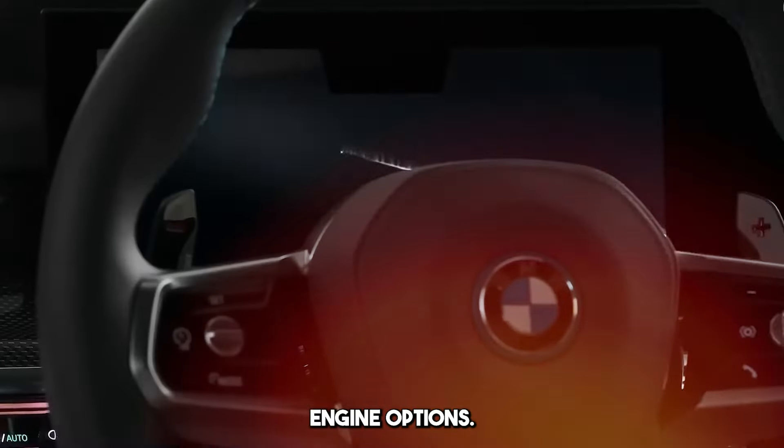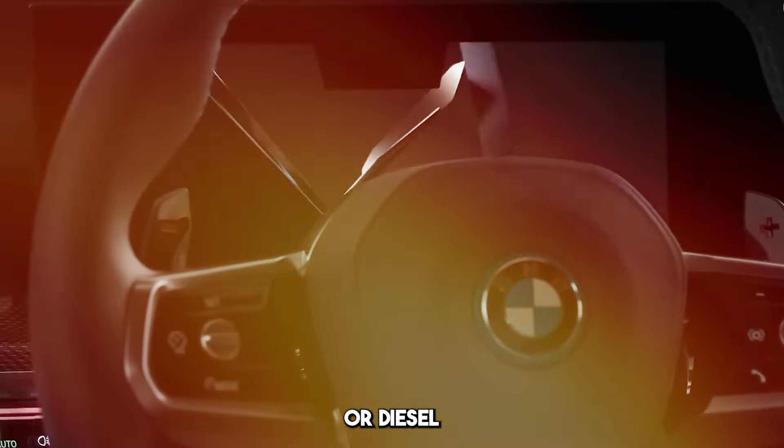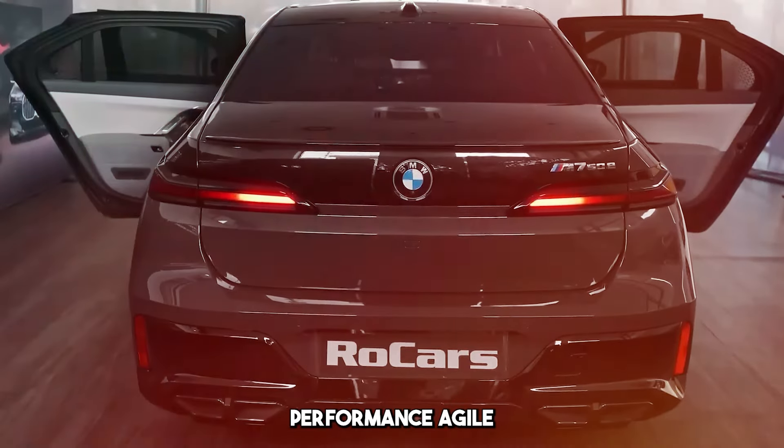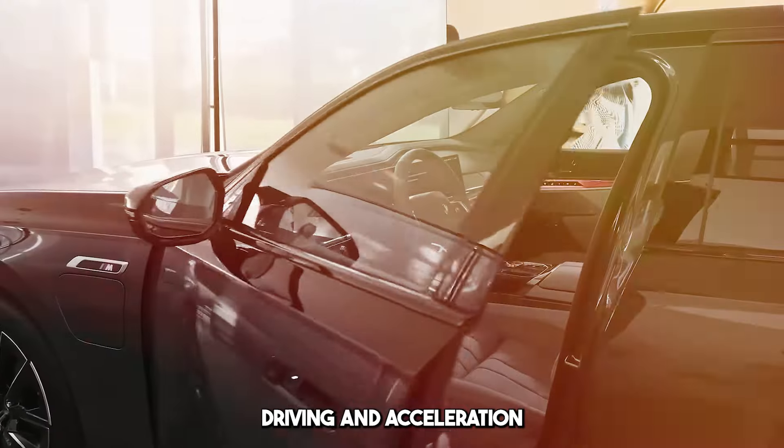It offers various engine options. Powerful gasoline or diesel engines are generally preferred. It stands out with its high performance, agile driving, and acceleration ability.